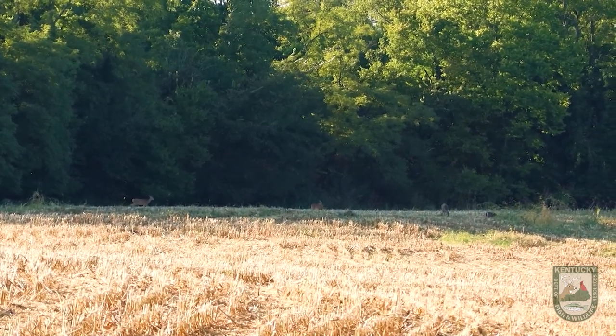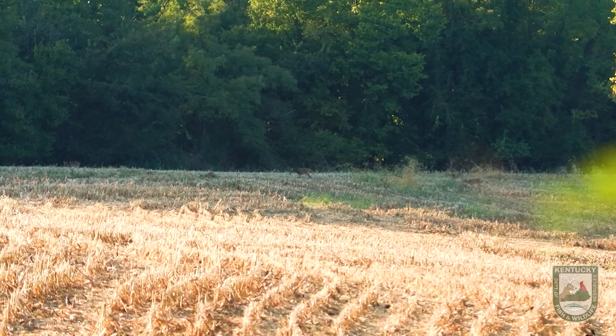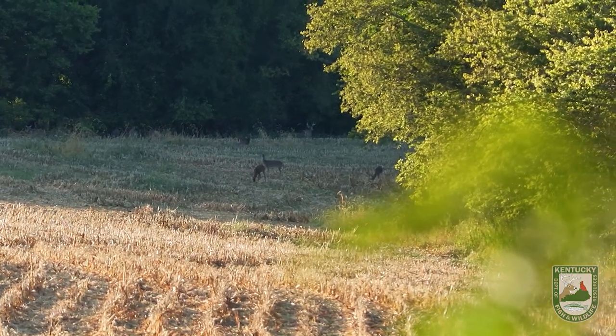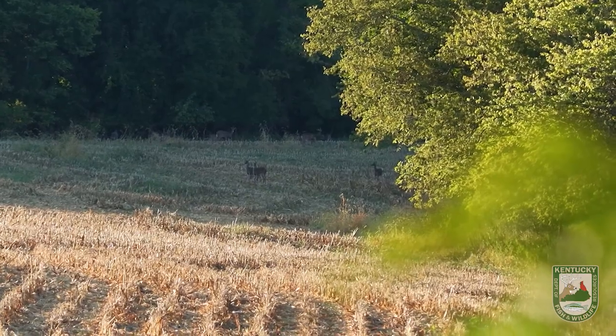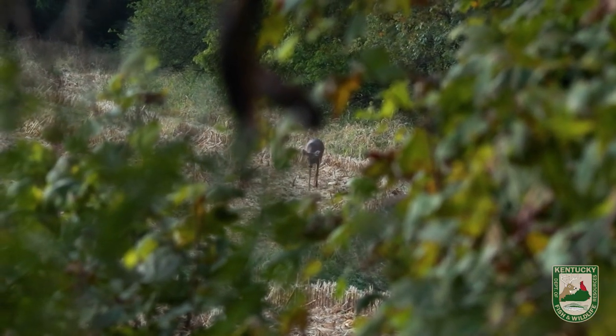We've got about an hour and a half left. Shadows are starting to get a little bit long on the field edges. In the very back I looked up and deer are just pouring out of the woods into the cornfield. I'm not sure exactly how many there are, but they're at least 300 yards away — that's a really good sign. They're really starting to come to the field right now. We've got a pretty good buck that just stepped out in the field way far away, up there in the corner.